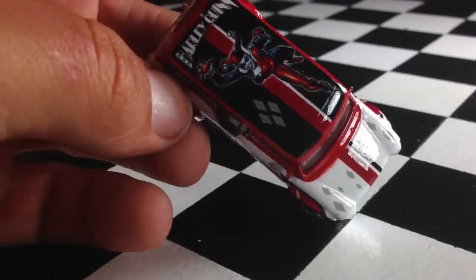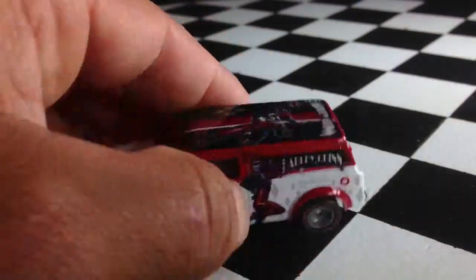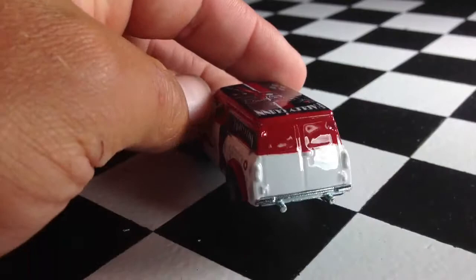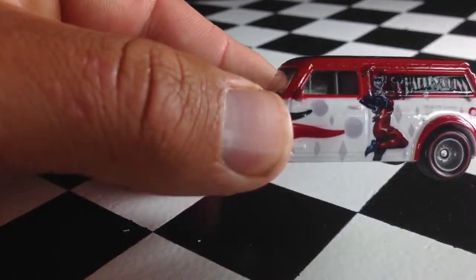There you have it. Harley Quinn on top — very awesome picture of her there. I like that. It says Harley Quinn. There she is on the side. The back has nothing. You can see the doors there, though. That's pretty cool. I like it when they put the door lines on there. You also have the door lines on the side.